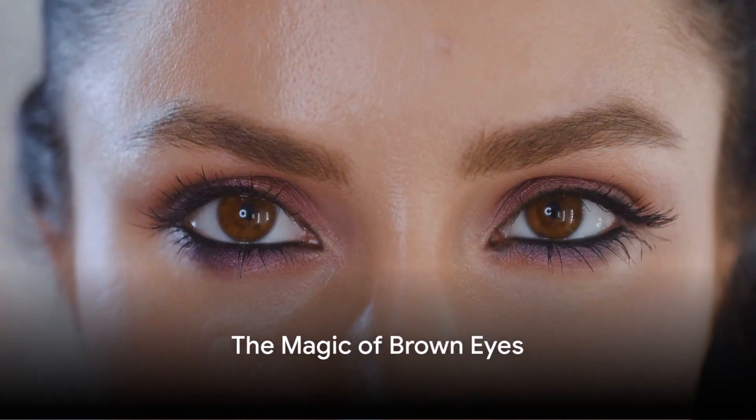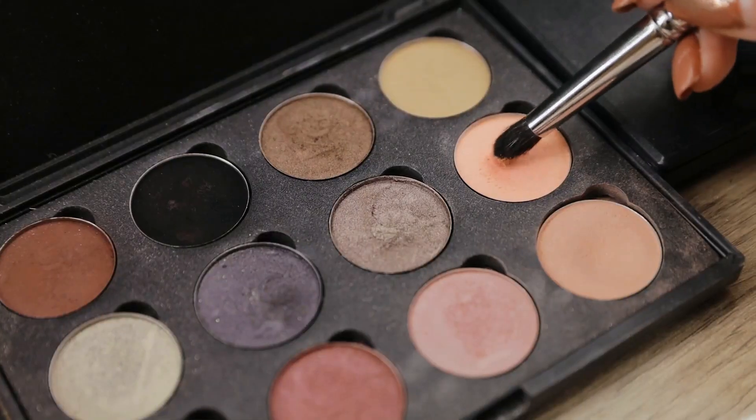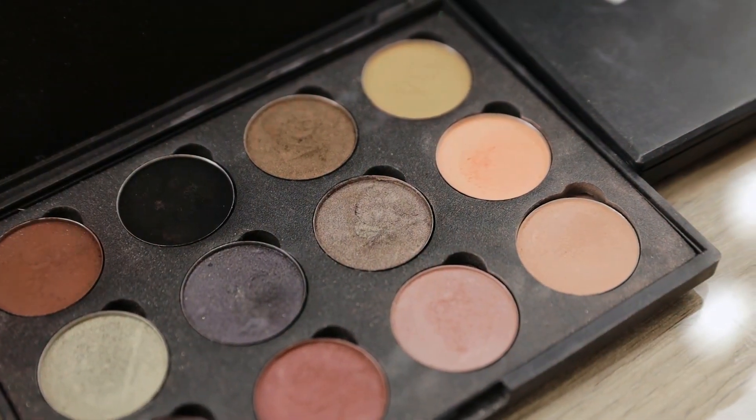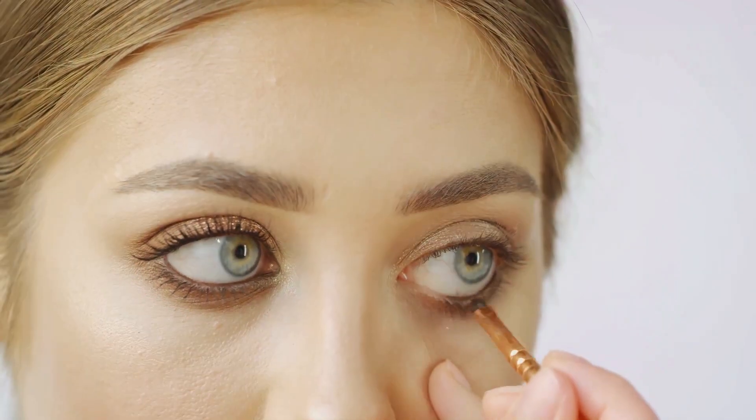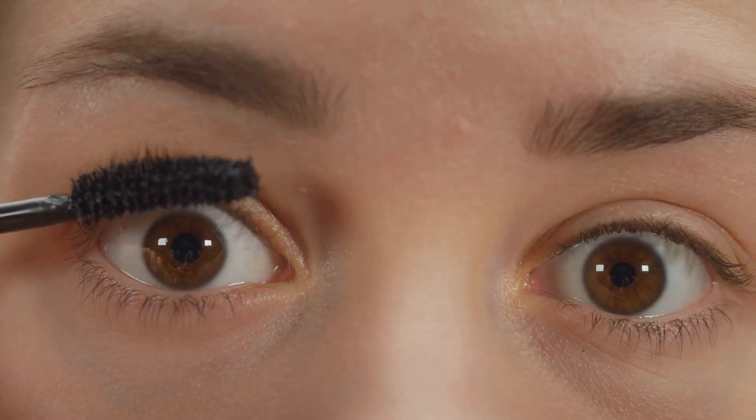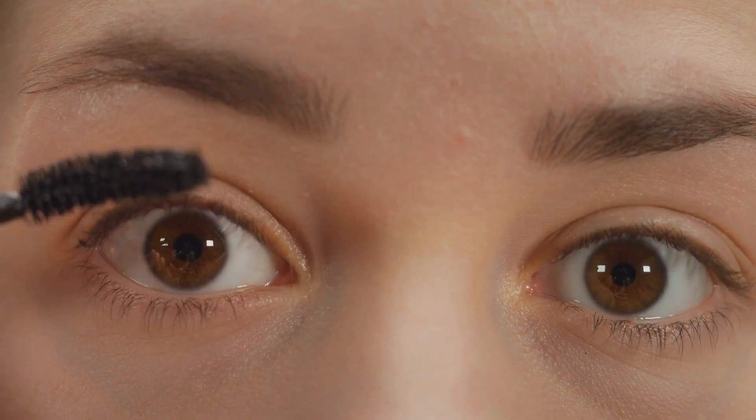Have you ever wondered what makes brown eyes so unique and how to enhance their natural beauty with makeup? The magic lies in their versatility, accepting a wide palette of shades. We're about to delve into a comprehensive guide to brown-eyed beauty. Stay tuned to learn the best makeup techniques for your beautiful brown eyes.